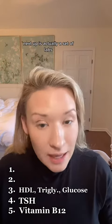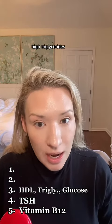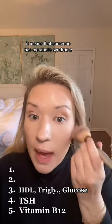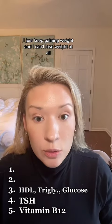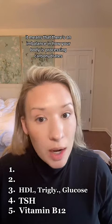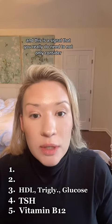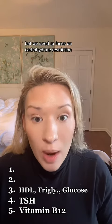Next up is actually a set of labs — it's a trifecta. It's a combination of low HDL, high triglycerides, and high fasting blood sugar. When I see these three things together, it means that someone has metabolic syndrome. This is a very common presentation among someone who says, 'I just keep gaining weight and I can't lose weight at all.' When I find metabolic syndrome, it means there's an imbalance in how your body is processing carbohydrates, blood sugar, and insulin levels, and we need to focus on carbohydrate restriction.